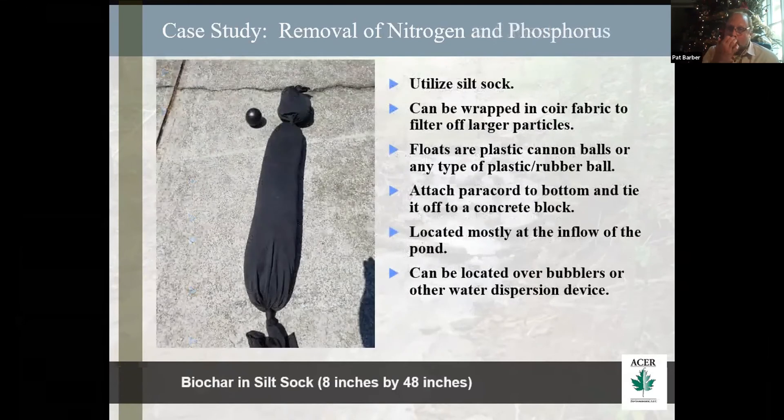This is what the sock looks like. The little ball you see on the left is actually a plastic cannonball — they work really well and they're removable. I've also used little balls that kids play with that you can buy for a dollar at the store. You wrap it in the courier fabric that stretches around it. This is an 8-inch by 48-inch system. We attach to the bottom of it a piece of paracord, tie it to a block and float it. We usually try to put it in the upper end of the pond so we get water to push past it, and it can be located over bubblers or other dispersion devices.